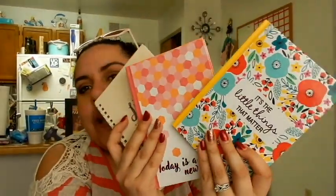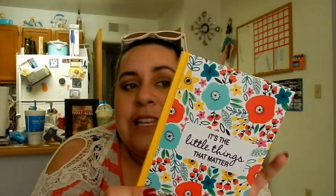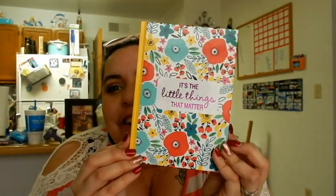Next I got three more books. I couldn't remember if I bought this one before — it says 'Life is My Favorite Adventure,' and you guys know the name of our channel is JFam Adventures, so this I thought was super cute. I've already gone through at least one or two from a haul a few months ago. Then I got two hardback ones: one says 'Today is a New Day,' and the other says 'It's the Little Things That Matter' and has these little poppies all over it — I think poppies are just adorable.